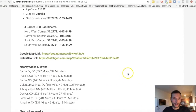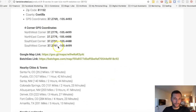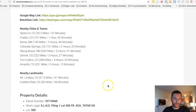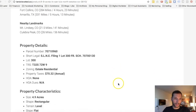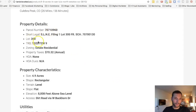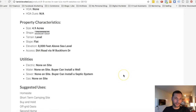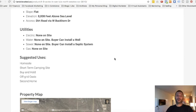Jumping back to the property listing page, we'll go over some of the details on what you can and can't do. There are the mapping links and distances to nearby towns and landmarks. The parcel number is listed, property taxes are $70 per year, and the exact acreage is 4.9 acres. It's a rectangular, level lot at 8,000 feet of elevation.